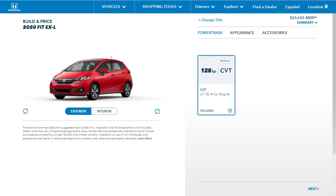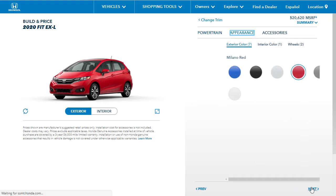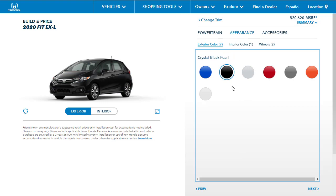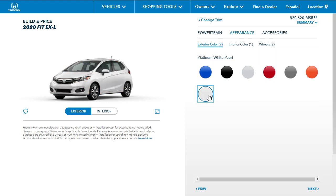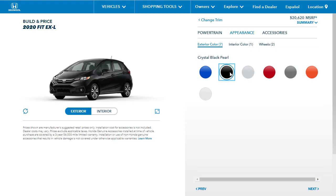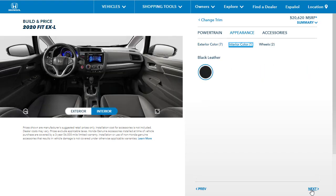Here we are on the Honda configurator — I've already got the 2020 Fit EX-L selected, the one with the leather interior. You only get one engine and transmission option. For colors, they're showing Milano Red and Aegean Blue among others. I'm not going with Orange Fury or Platinum White Pearl. The Milano Red is a little interesting — let's leave it on Milano Red. For interior, you only get one color: black leather. That works for me.